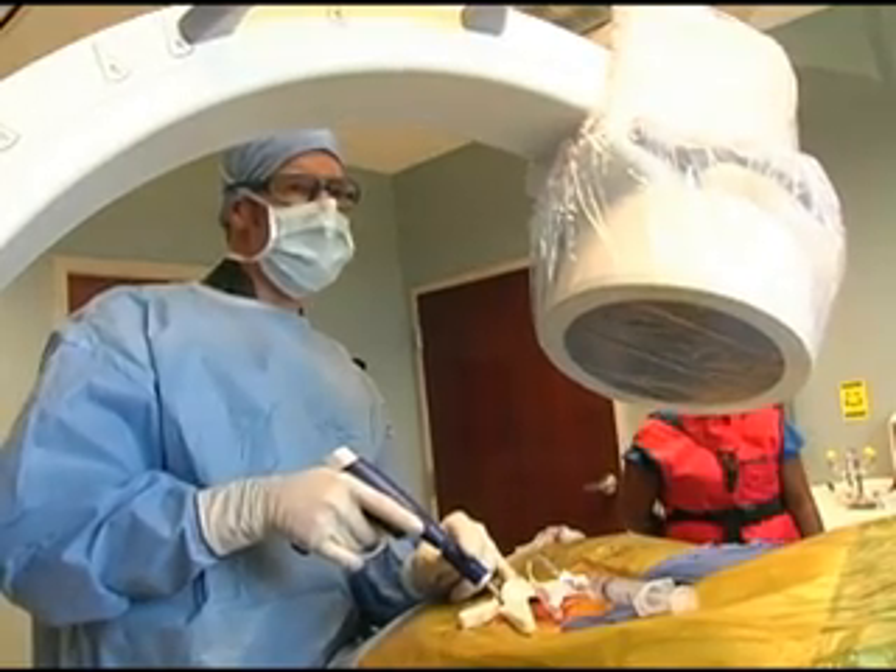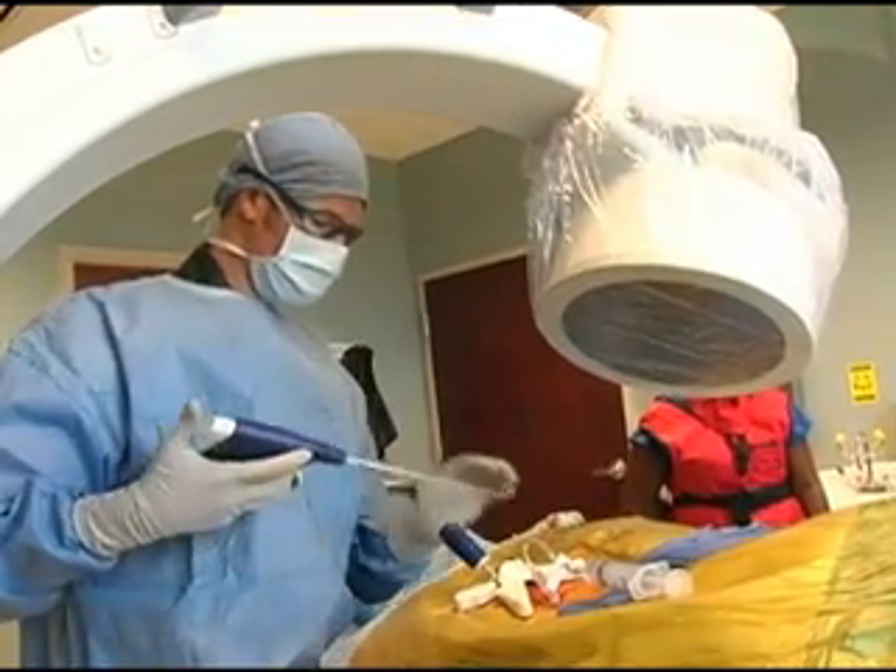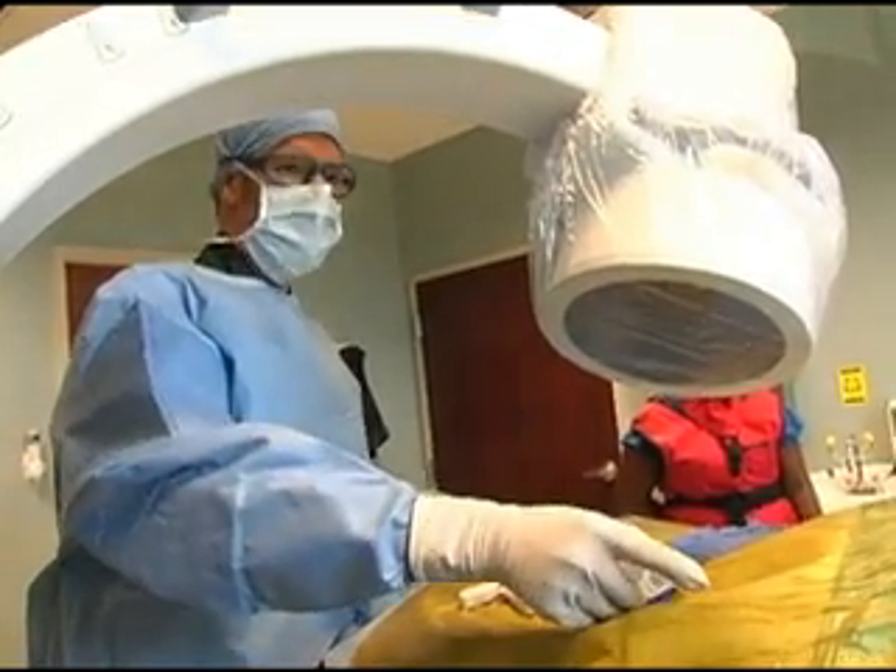Very easily you can perform this procedure and patients walk out of the procedure room, go home, and even go out to dinner on the way home. Whereas with a laminectomy, it's a three to four day hospital course and a long rehab process afterwards.